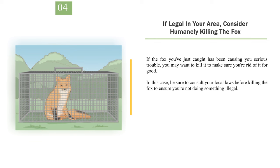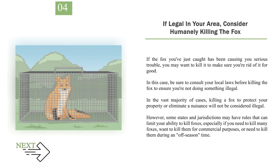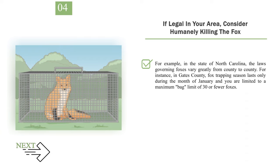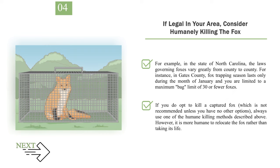Number 4: If legal in your area, consider humanely killing the fox. If the fox you've just caught has been causing you serious trouble, you may want to kill it to make sure you're rid of it for good. Be sure to consult your local laws before killing the fox to ensure you're not doing something illegal. In the vast majority of cases, killing a fox to protect your property or eliminate a nuisance will not be considered illegal. However, some states and jurisdictions may have rules that limit your ability to kill foxes, especially if you need to kill many foxes, want to kill them for commercial purposes, or need to kill them during an off-season time. For example, in the state of North Carolina, the laws governing foxes vary greatly from county to county — in Gates County, fox trapping season lasts only during the month of January and you are limited to a maximum bag limit of 30 or fewer foxes.